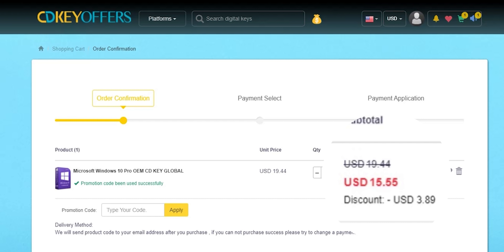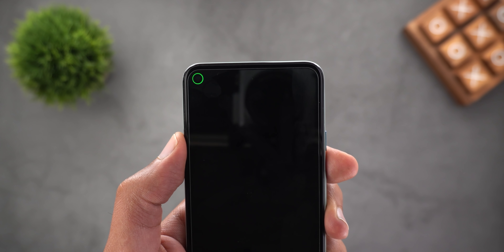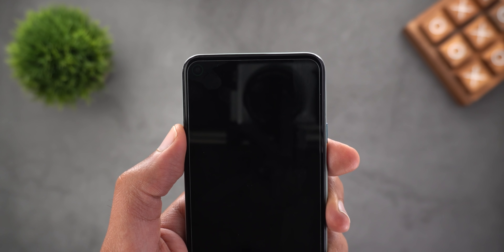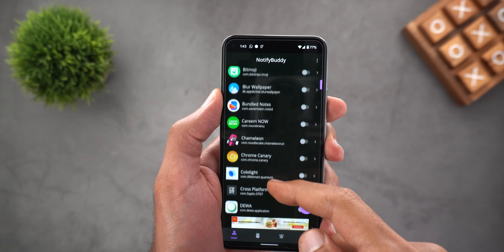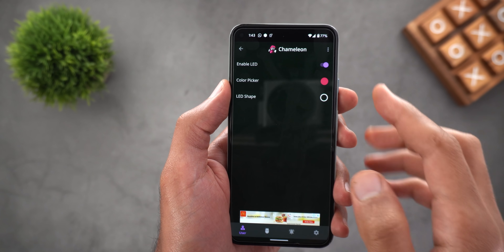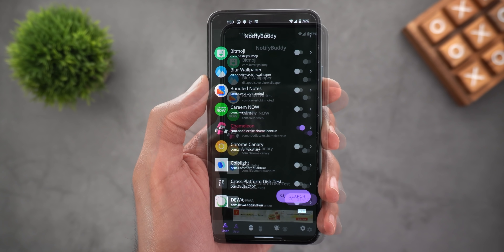The second app I have is called Notify Buddy. Who doesn't miss having an LED light for notifications? This app lets you create your own LED-like animation and place it anywhere on the screen — it looks gorgeous around the front-facing camera. The app contains four tabs: the first is called User, where you'll see the full list of installed apps and can turn the feature on or off for each one, choosing a different color and LED shape per app.